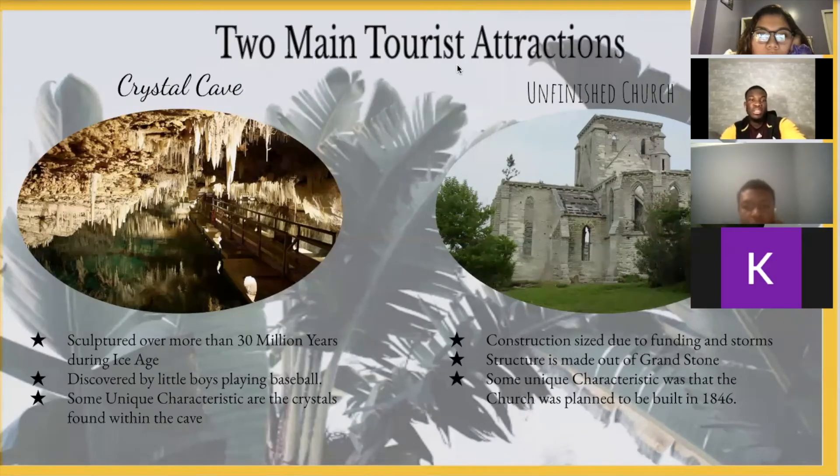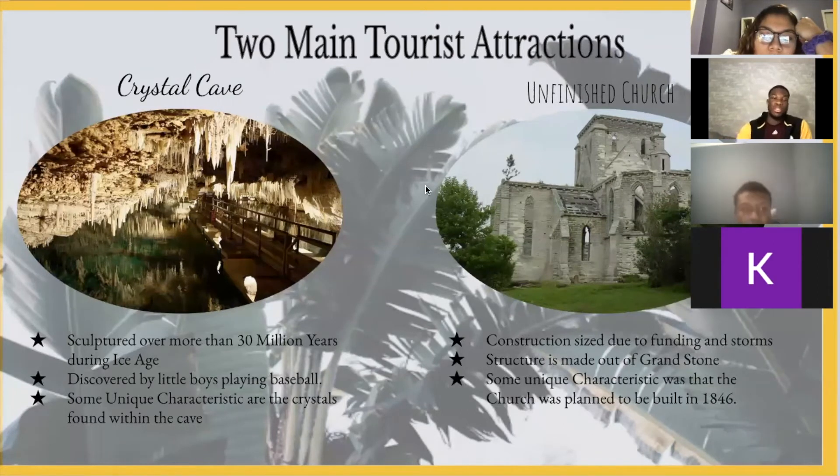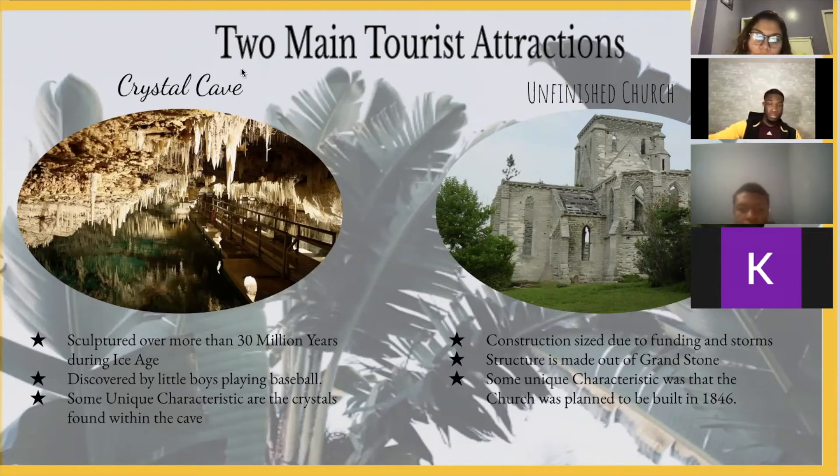Two main tourist attractions. There are many tourist attractions in Bermuda, but two of the main ones are the Crystal Cave. The Crystal Cave was originally formed 30 million years ago. One interesting story is that it was found by two boys who were playing baseball — one hit the ball into a hole, and as they tried to retrieve it, they discovered the Crystal Cave and contacted the property owner. An interesting characteristic is that the crystals can weigh up to 50 tons. Inside the Crystal Cave there is water drawn from the sea, so it's actually sea water.